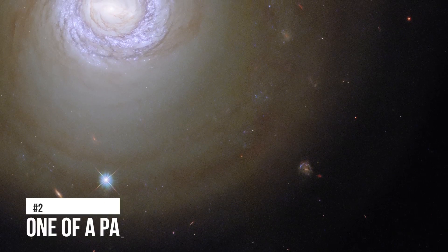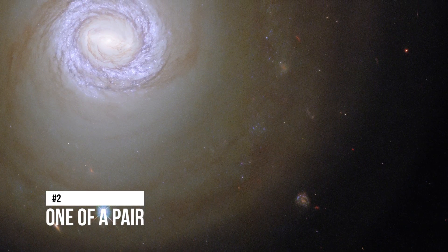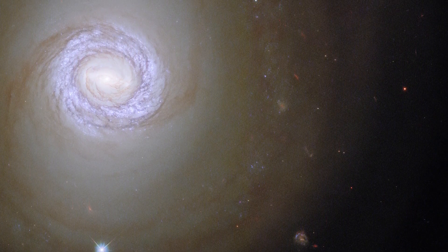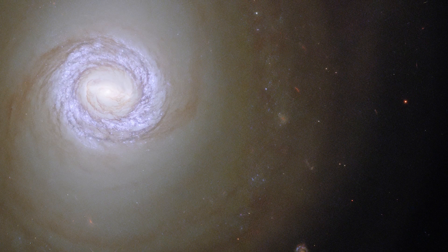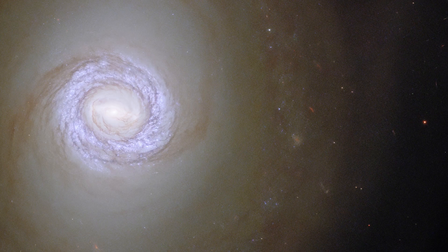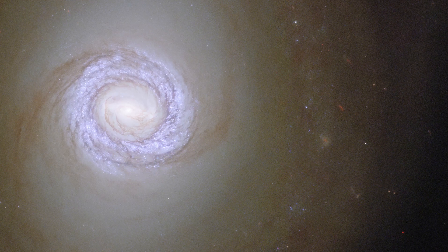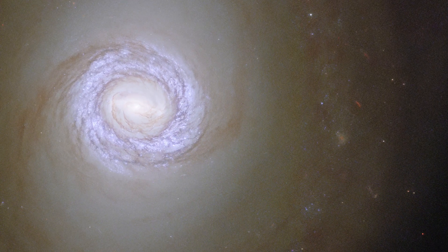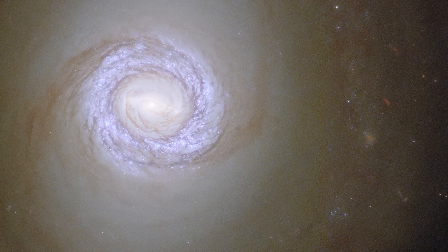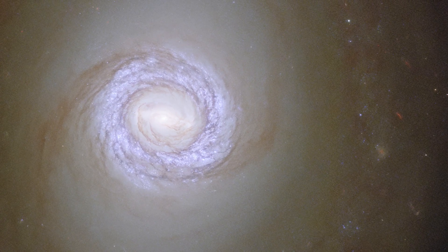Number 2: One of a Pair. This image was captured by the NASA/ESA James Webb Space Telescope, which looks into the spiral galaxy NGC 1317 in the constellation Fornax, which is more than 50 million light-years from Earth. NGC 1317 is one half of a binary system with NGC 1316. However, NGC 1316, a much larger and noisier galaxy, is not within the range of Webb's telescope. NGC 1317 is joined in this image by two objects from very different areas of the universe.